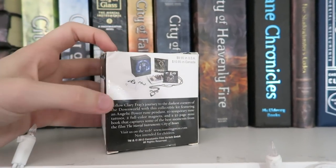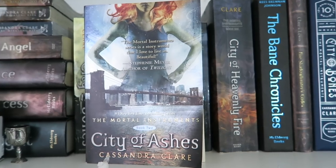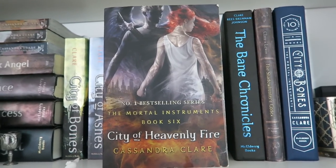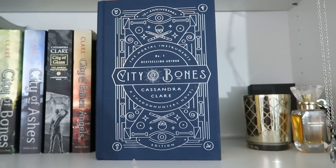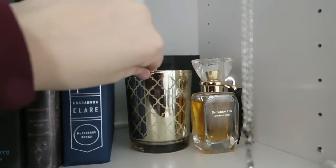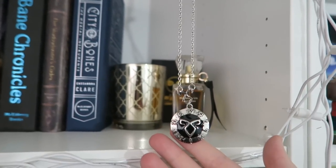Next I have The Mortal Instruments series. I have The Mortal Instruments City of Bones movie kit from Amazon — it has some tattoos, a necklace, and a couple of magnets. I have a small replica of the Mortal Cup. Then City of Bones, City of Ashes, City of Glass, City of Fallen Angels, City of Lost Souls — which I'm currently reading — and City of Heavenly Fire, all by Cassandra Clare. Also The Bane Chronicles and The Shadowhunters Codex by Cassandra Clare and Joshua Lewis. I also have the City of Bones 10th Anniversary Edition with gold pages. Then I have the Angelic Rune necklace hanging from my lights.